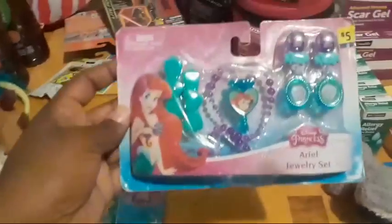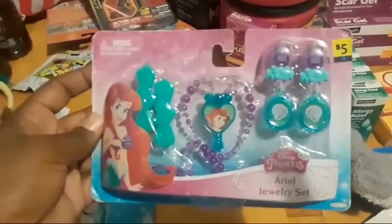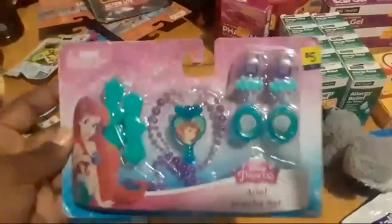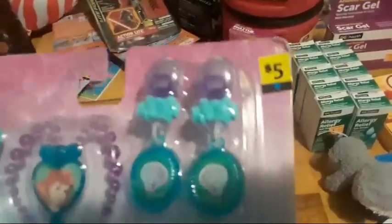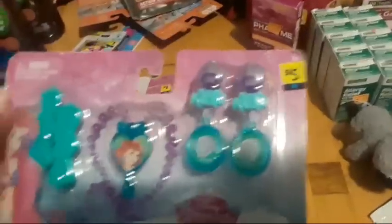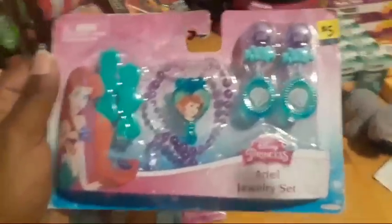This is a Disney jewelry set — a Little Mermaid Ariel jewelry set with little earrings, barrettes, and a necklace — one penny. Even if you don't see a tag on this, if you see this item, check it — it should ring up a penny unless it has a different tag. You can see the F15 right there. This is just a sticker stuck on top, so the sticker could come off, or the store may never have put the sticker on. If you see this Ariel jewelry set, check it.